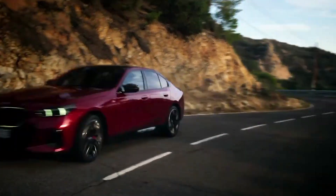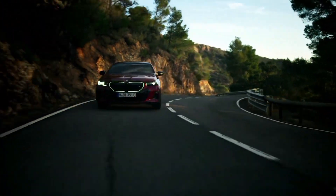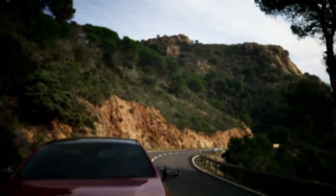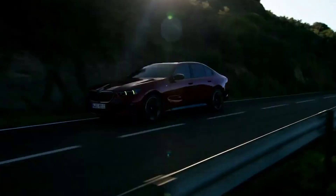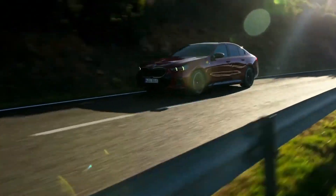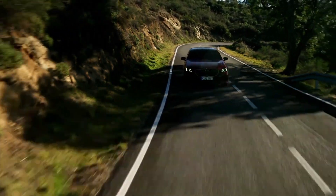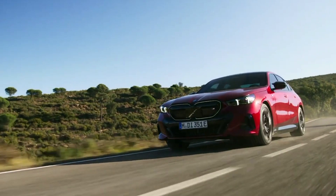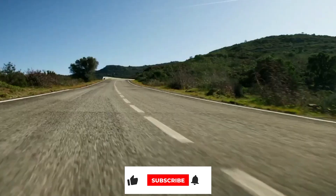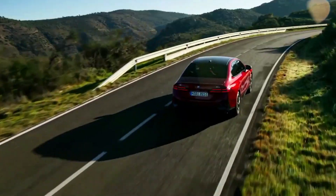Those seeking more range can go for the standard eDrive40 model, which starts at $67,795. The performance-oriented M60 trim starts at $85,095 — competitive pricing in the segment, as the Porsche Taycan begins at $88,150 and rises to $188,850 with the range-topping Turbo S trim, while the base Tesla Model S starts at $91,380. If you want something more affordable, BMW also offers the i4, which is approximately $30,000 cheaper.